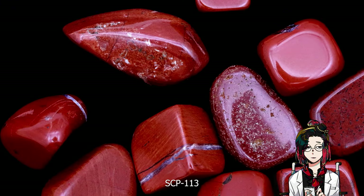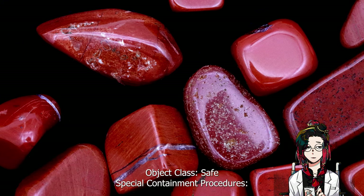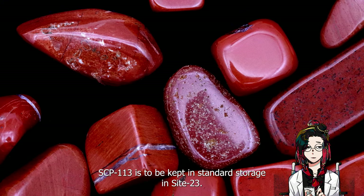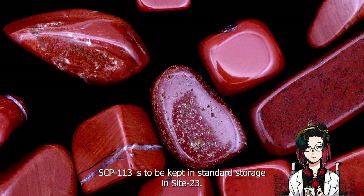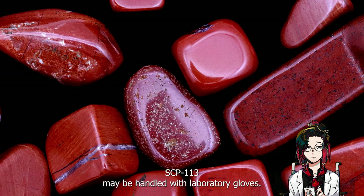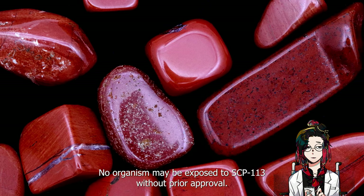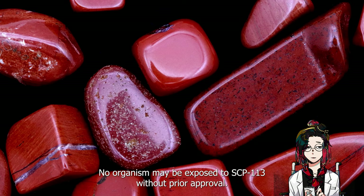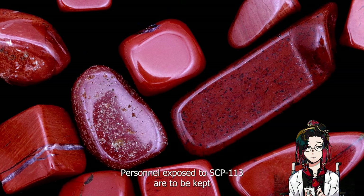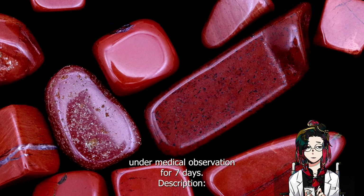SCP-113. Object Class: Safe. Special Containment Procedures: SCP-113 is to be kept in standard storage in Site-23. SCP-113 may be handled with laboratory gloves. No organism may be exposed to SCP-113 without prior approval. Personnel exposed to SCP-113 are to be kept under medical observation for seven days.